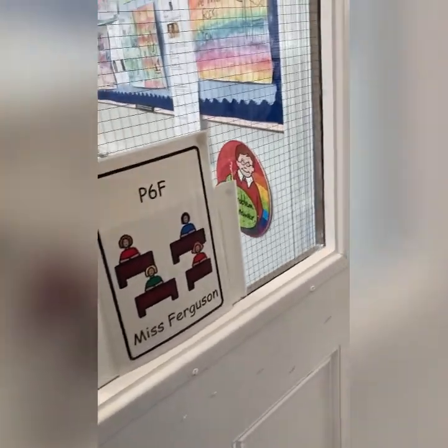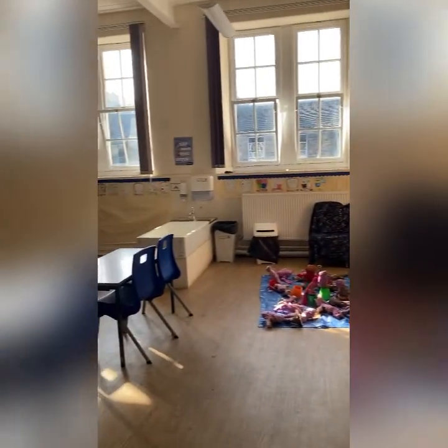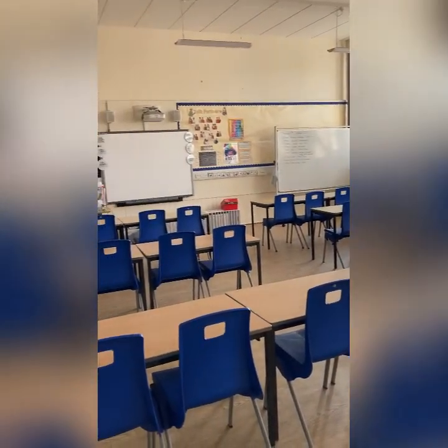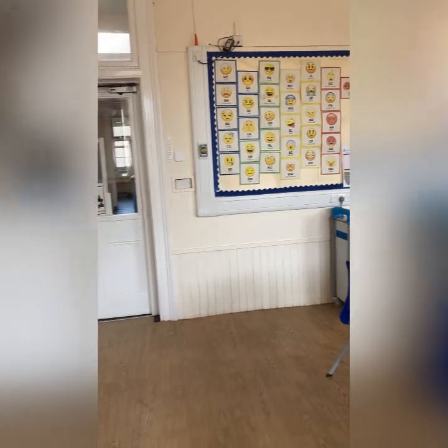After climbing all the way to the top floor, the Primary 6s enter their classroom. This is just a little look around the classroom environment and what the children are walking into each day. You can see some of their work on display and the chairs facing the front towards the smart board. I've also got our numeracy, some prompts, and our emotions too.